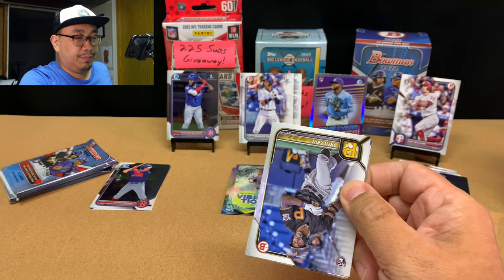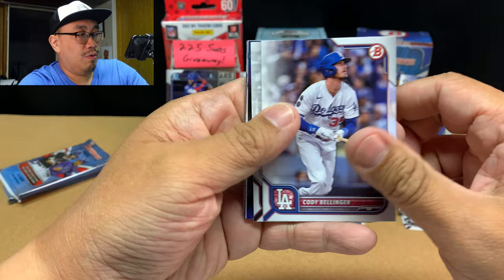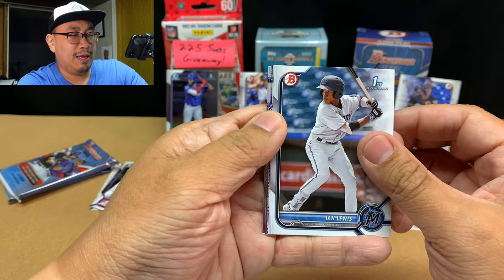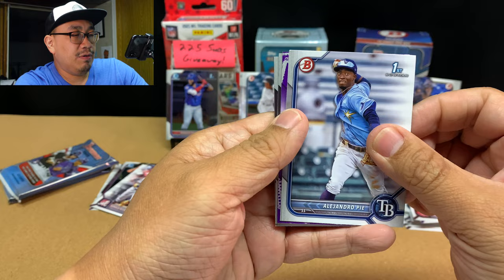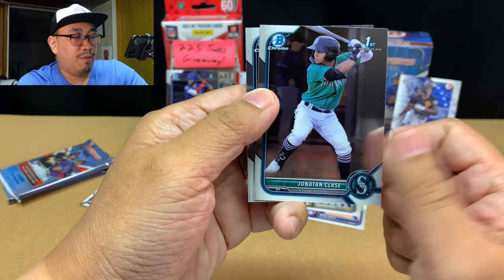We've got an O'Neal Cruz rookie card — that's a good one. Ronald Acuna. Carlos Lanton. Nolan Arenado. Cody Bellinger. Joey Votto. Riley Green — very nice. I heard Riley Green is back in the minors or should be soon. Looks like we've got a color — it's paper. We've got Ian Lewis first, Alejandro Pia first, and we'll save the purple for last. Jonathan Clays and Junier Sanchez. Rome first.